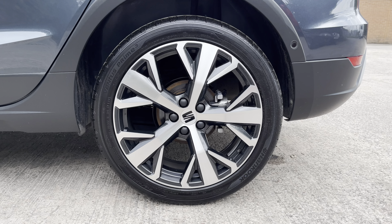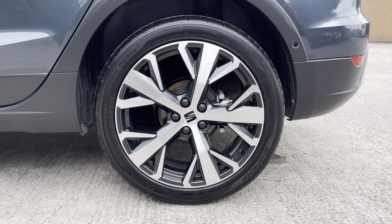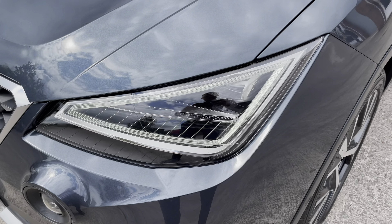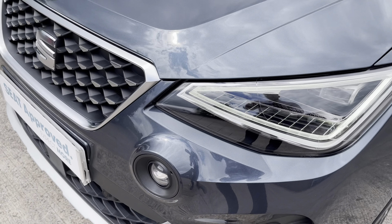This particular model sits on these gorgeous 18-inch diamond cut alloy wheels, which really do complement the overall aesthetic of the vehicle. At the front of the car we can see the sharp looking full LED automatic headlights on display, along with the stylishly finished black and chrome front grille.